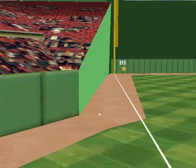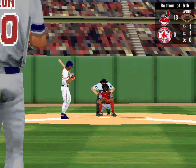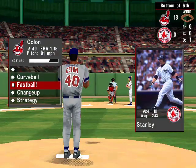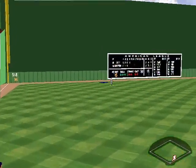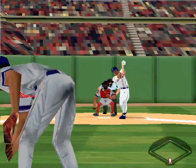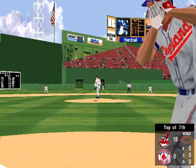Fly ball to third — it's just foul. The 0-1 pitch — change-up for ball one. Ground ball to second base — an easy throw to first for the first out. Now up, number 24, the DH Mike Stanley, he's hit 0 for 2 — fly to left field, caught by Justice. Now batting, Nomar Garcia-Parra, he's hit 0 for 2 this afternoon. Fly ball to third — that ends a 1-2-3 inning. Headed to the top of the seventh inning, Cleveland leads 18 to nothing.